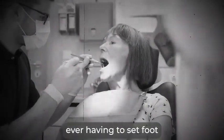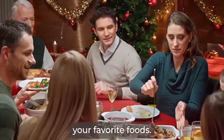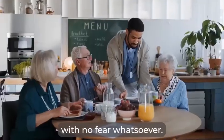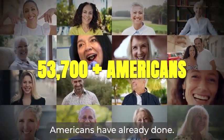Imagine never, ever having to set foot in a dental office again or pay a dime on pills — all while enjoying your favorite foods, no matter how cold, hot, or hard, with no fear whatsoever. Just like over 53,700 Americans have already done.